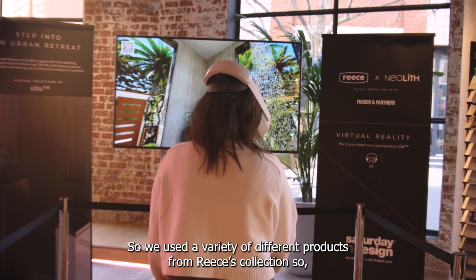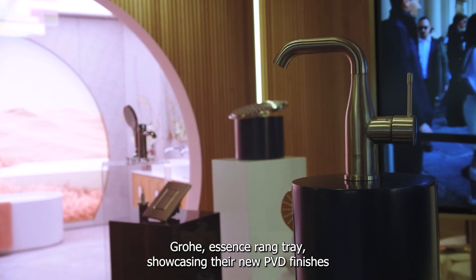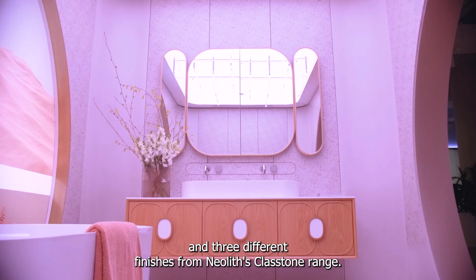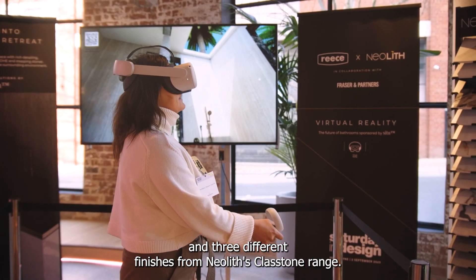We used a variety of different products from Reece's collection — the Growers Essence range, showcasing their new PVD finishes, and three different finishes from Nealist's Glastone range.